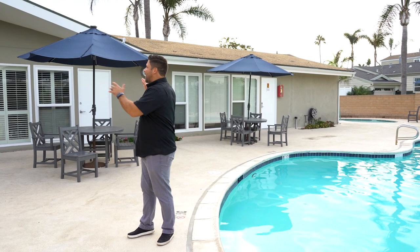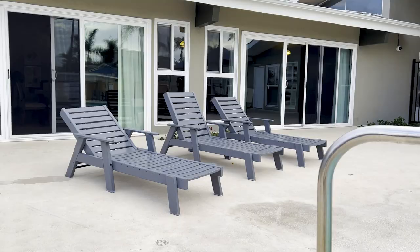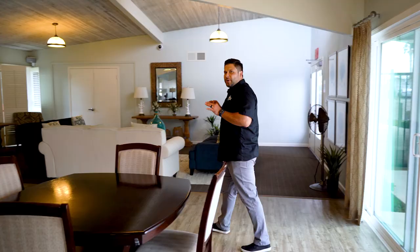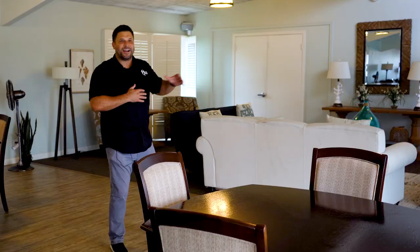They even have a game room we're going to show you. Take a look at this beautiful swimming pool and jacuzzi — the residents love hanging out here in the California sunshine. We get to enjoy 364 days of sunshine a year. This is a beautifully renovated clubhouse that the residents make great use of.